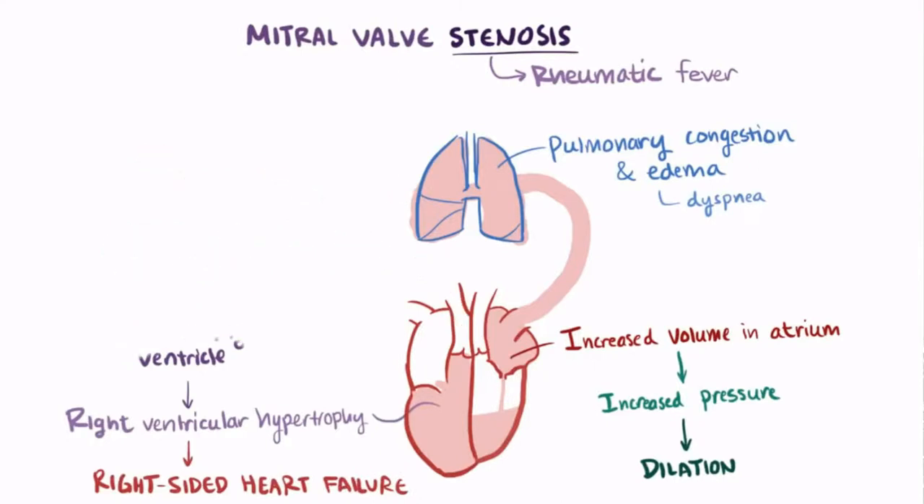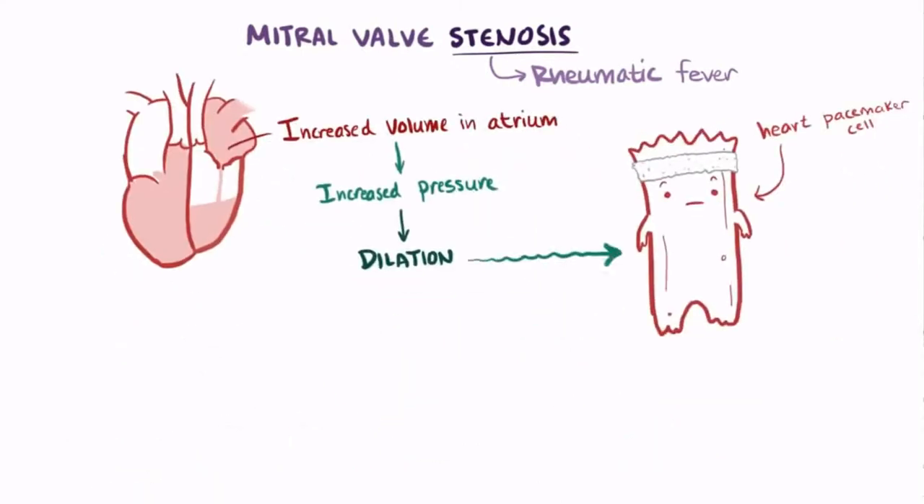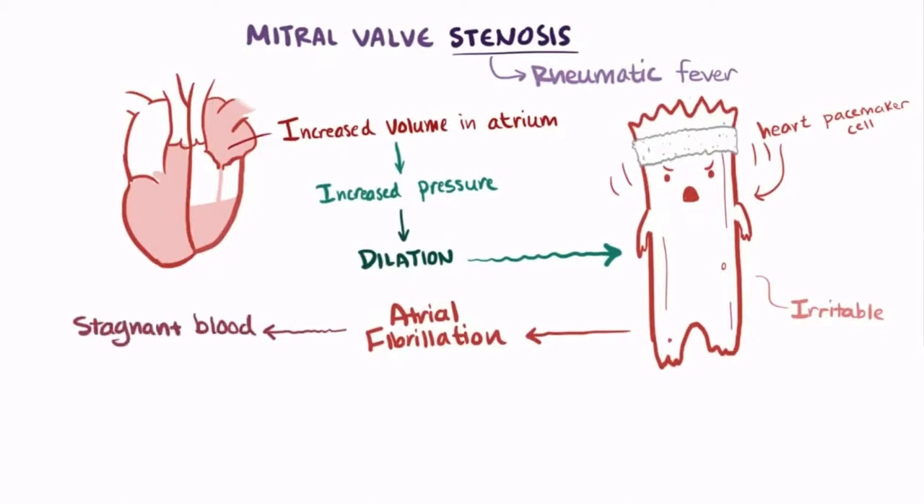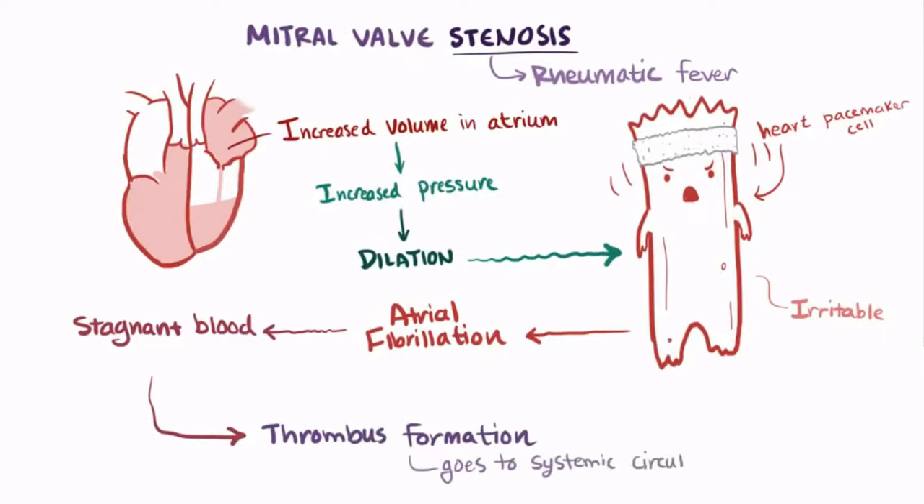In addition, when the left atrium dilates, the muscle walls stretch, and the pacemaker cells that run through the walls become more irritable, increasing the risk of atrial fibrillation. During atrial fibrillation, the right and left atrium don't contract properly anymore, which allows more blood to stagnate. Since the left atrium is already pretty dilated, static pools of blood can become a major risk for thrombus formation. And if a blood clot forms, it can immediately get into the systemic circulation.